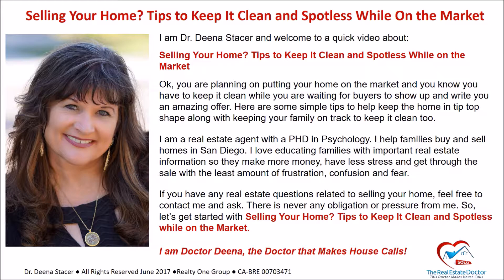I'm a real estate agent with a PhD in psychology. I help families buy and sell homes in San Diego. I love educating families with important real estate information so they make more money when they sell their home, have less stress, and get through the sale with the least amount of frustration, confusion, and fear. If you have any real estate questions related to selling your home, feel free to contact me and ask — there's never any obligation or pressure. So let's get started.